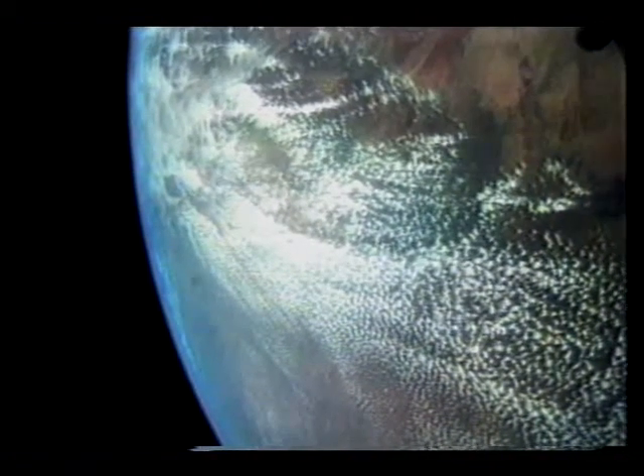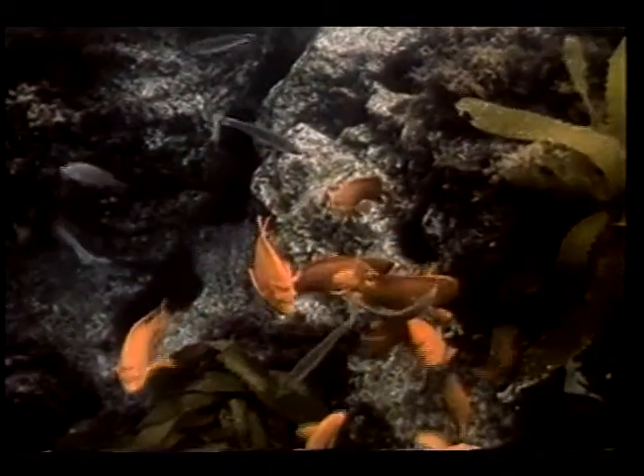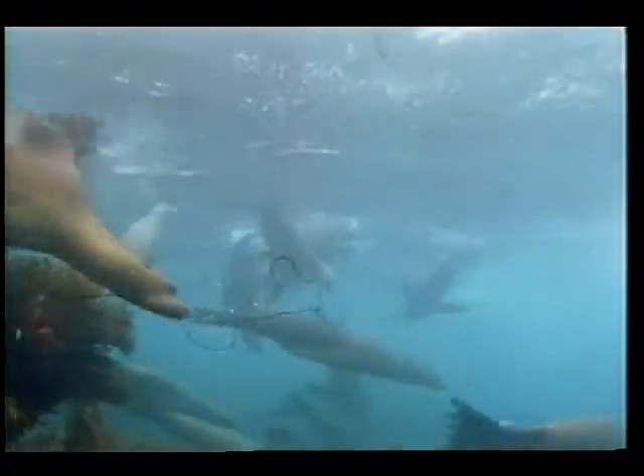Ozone is an invisible upper atmospheric gas that protects all forms of life on Earth from most of the Sun's damaging radiation — radiation that can cause skin cancer, eye damage, and suppression of the immune system. The harvesting of fish and plant life are also affected, as a vast amount of aquatic life has its beginnings in the oceans near Antarctica.